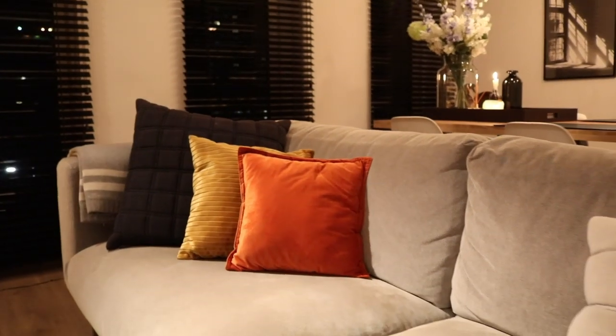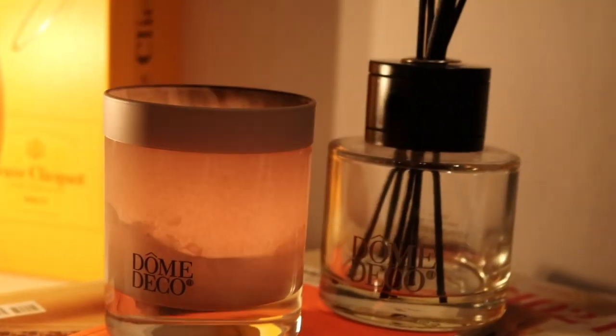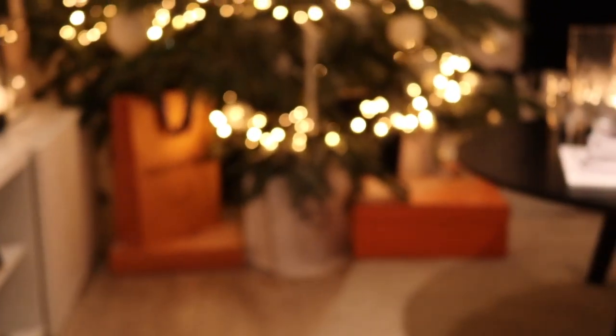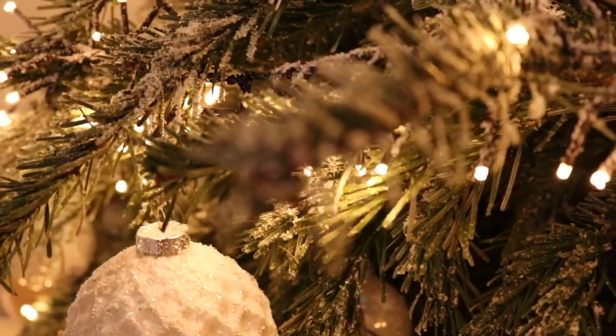We have a little couch which is surprisingly from IKEA. I saw this couch in 2016 when I was just visiting IKEA and I was like, when I get an apartment of my own, I need this couch. And then we have these nice decorative things. Again, a lot of candles, a lot of scent stuff.